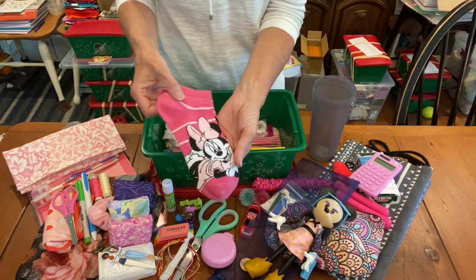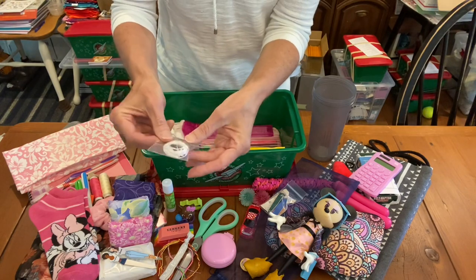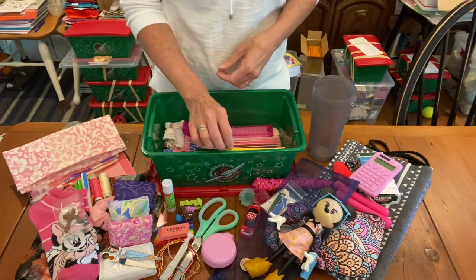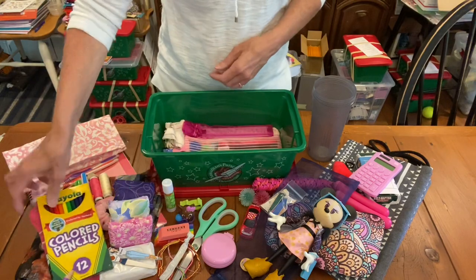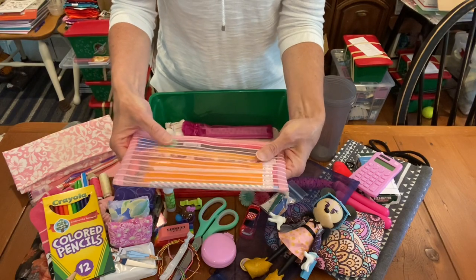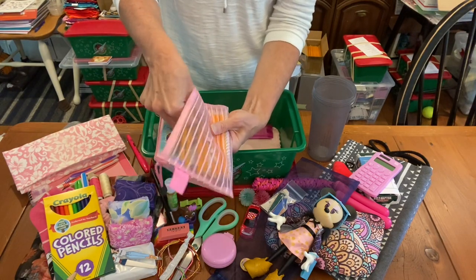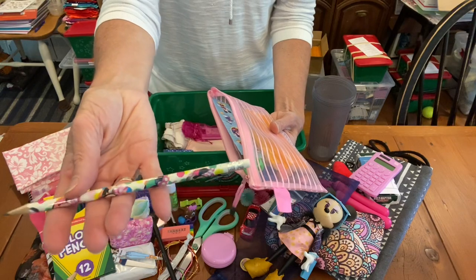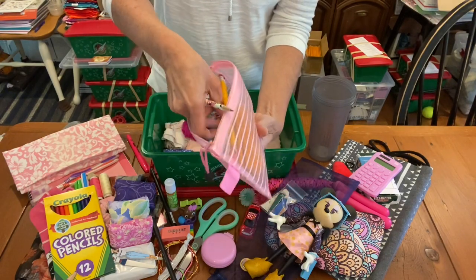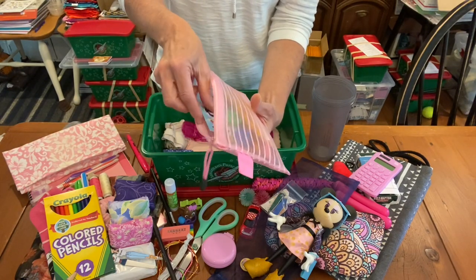Here are her socks — they're Minnie Mouse, which I just totally love. And here's a little wooden cross with some string that she can tie onto her pencil pouch or make into a necklace. Here are her colored pencils and her pencil pouch — I love the pink ones. She has two black pens and a Minnie Mouse pencil — perfect because it has Minnie Mouse in a pink bow with polka dots. And then there's a pencil with polka dots. I loved how all of this came together.